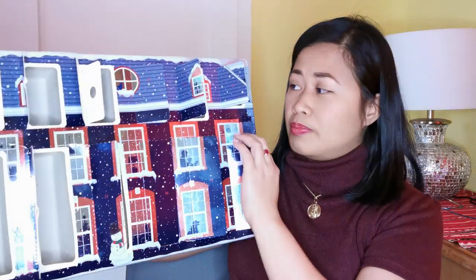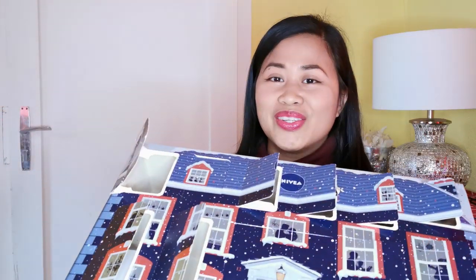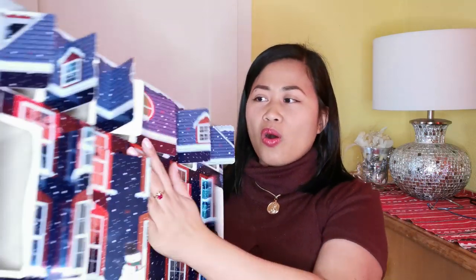Guys, I'm sorry — my camera stopped on its own and I didn't realize it, so the rest of the unboxing got cut off. I'm so sorry, it's the first time this happened. I'm just using my phone right now because my camera battery is empty. I already opened all the windows in the advent calendar.